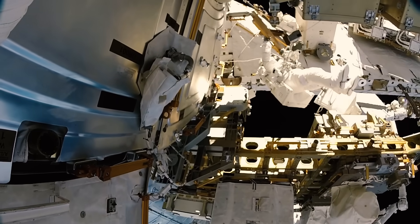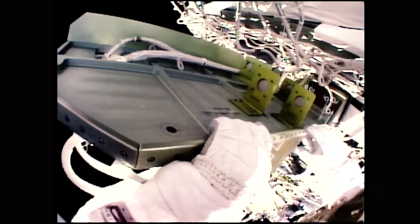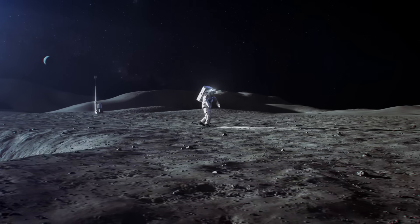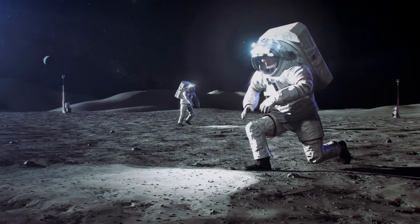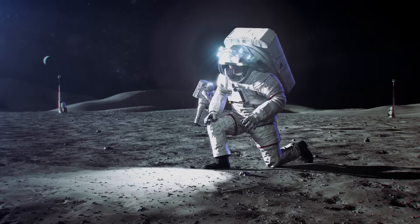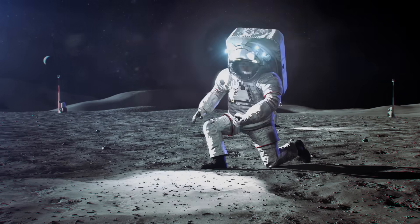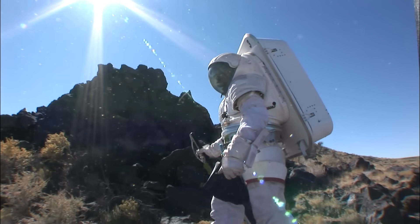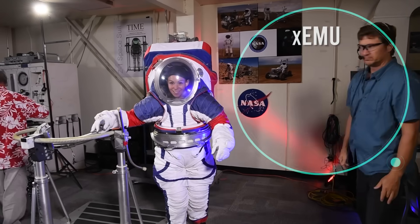Those EVAs took place in microgravity, where astronauts float and need to use their hands to move from place to place. But moonwalkers, working in one-sixth Earth's gravity, will need space suits that let them use their hands and feet — walking to destinations and bending and reaching as they explore. For this new type of work, NASA has been testing prototype planetary suits, culminating in a new suit design: the XEMU.